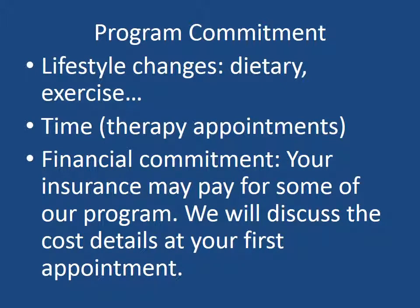The commitment to our program involves a few things. Number one, lifestyle changes — you cannot continue to eat the same foods if you have a chronic health condition. We need to get rid of foods causing imbalances in the body, whether it's food sensitivities or allergies, or foods that are inherently high in toxins, chemicals, and sugar. Number two, time — you'll need to commit time to come in for therapy appointments. And three, a financial commitment. Your insurance may pay for some of our program, and we will discuss the cost details at your first appointment.